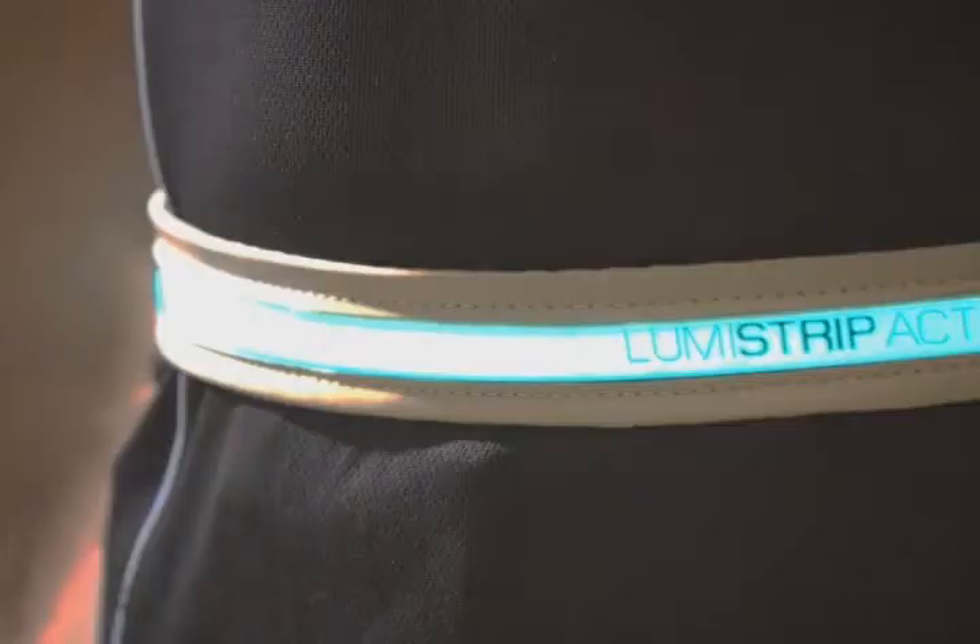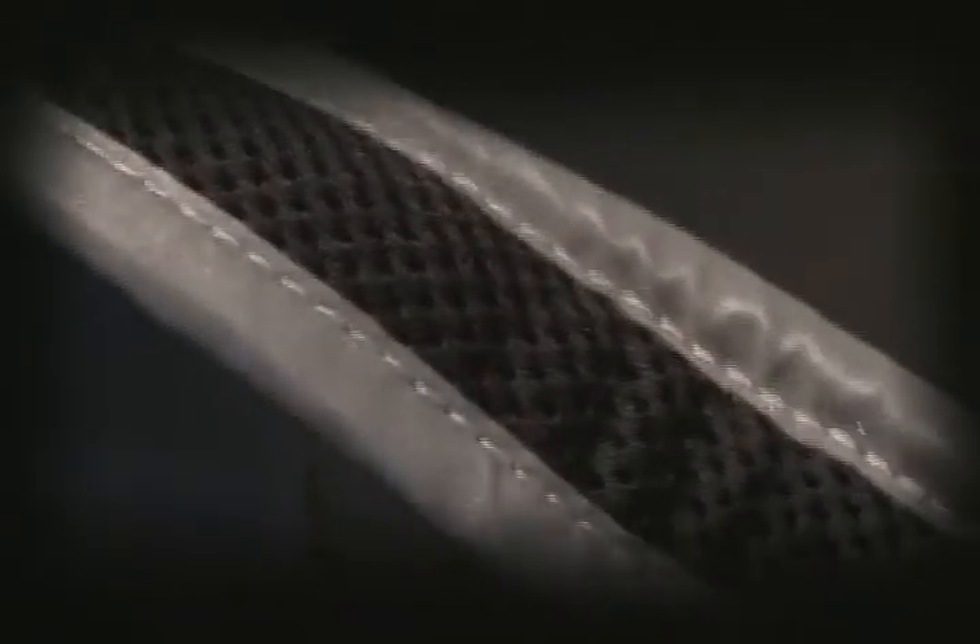What is an EL lamp? Electroluminescent EL lamps are flexible, flat, thin, cold illumination sources that can be cut into complex shapes.